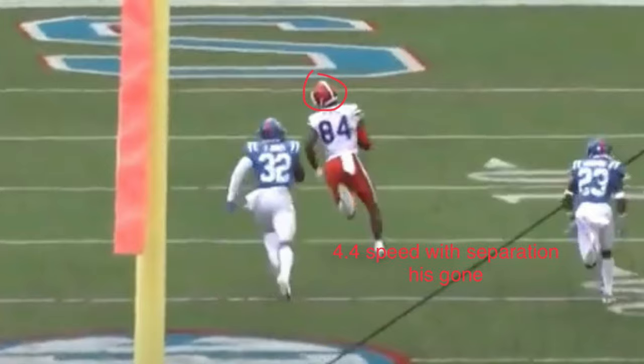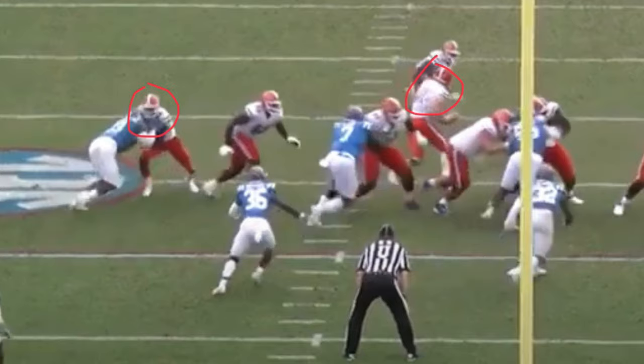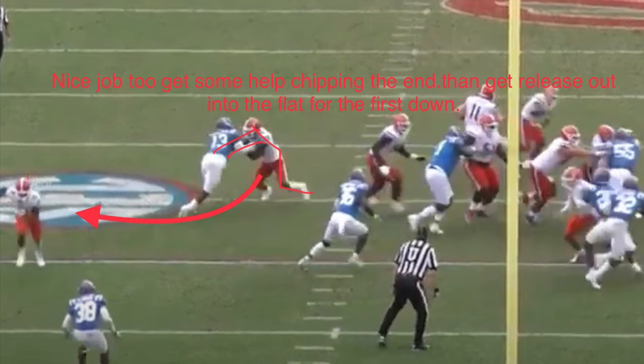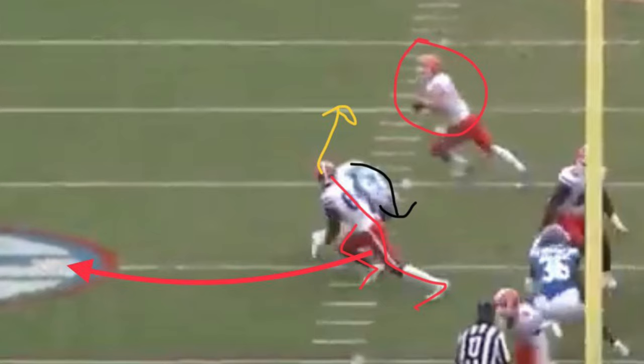Here, he does a good job of getting a good block in on the end and then getting a release to go into the flat. His technique looks good on the blocking — he's low, knees bent, both arms out, and then gets a good release. In fact, the end is actually face down the other way. He kind of dipped and ripped the end to the ground and then got a free release.